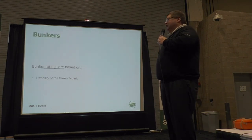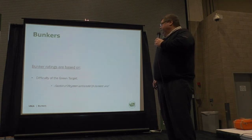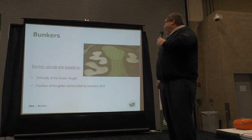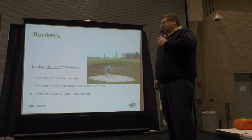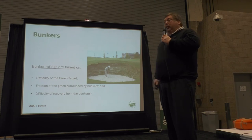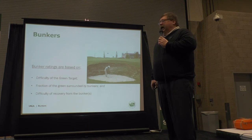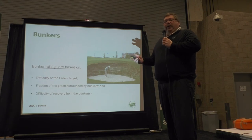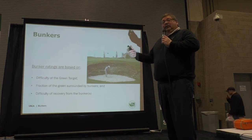Bunkers are based on, like I said, the difficulty relative to the green target, so we've got to get the right green target first. We're looking at the fraction of the green surrounded by bunkers and the difficulty of recovering from them. For example, here you can see a sod-faced bunker — this is a lot more difficult to recover from than normal bunkers, and that bunker is deep. We assume that bunkers less than 3 feet deep for men and 2 feet deep for women require no adjustment, but once they get over those numbers we have to adjust our bunker numbers up.